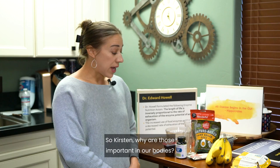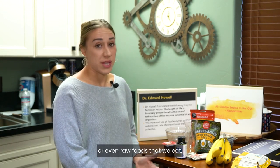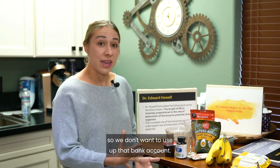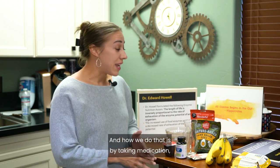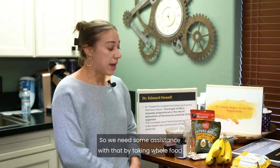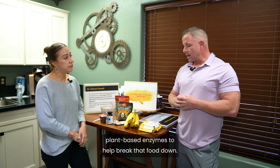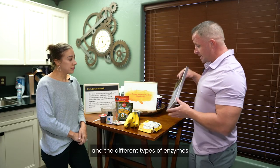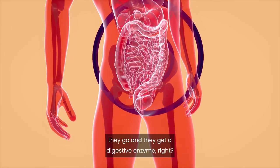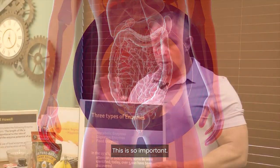Enzymes help break down food — processed food or even raw foods that we eat — but we're born with a bank account of enzymes, and we don't want to use that up. Taking medication and eating processed food puts a lot of stress on the body, so we need assistance by taking whole food plant-based enzymes. Let's talk about the three different types of enzymes, because this is a very confusing topic for many people.